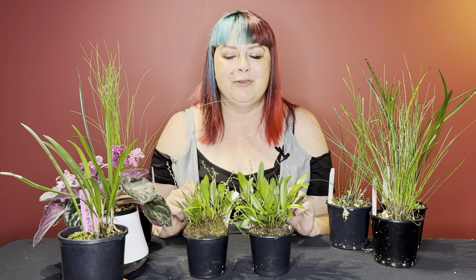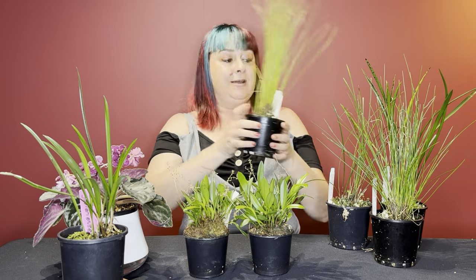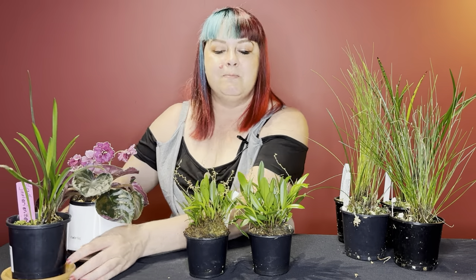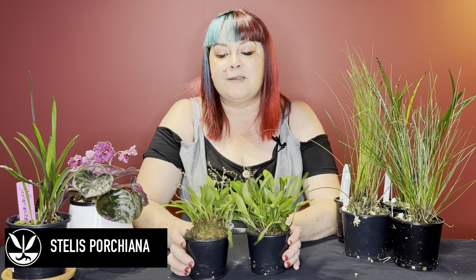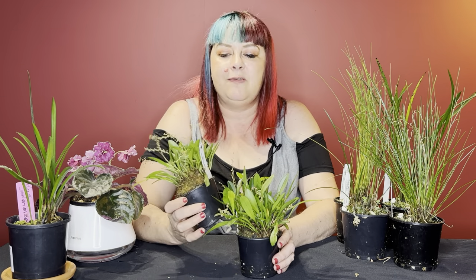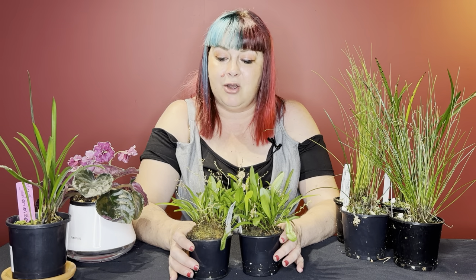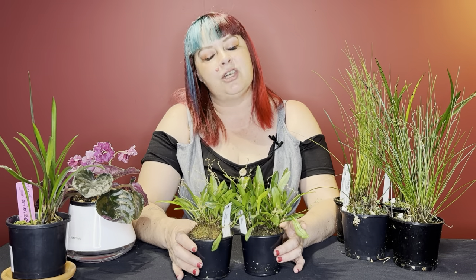I've now extended my Dendrocylum collection significantly - all these over here that look like grass. But I'm going to start with these two in the middle. These are the same orchid: it's a Stellis portiana and it's coming to the end of its flowering. This orchid is a bit of an enigma - you cannot find a lot of information about it online. It is a very rare orchid, not commonly found in cultivation, but it was present at the Ozkov show.